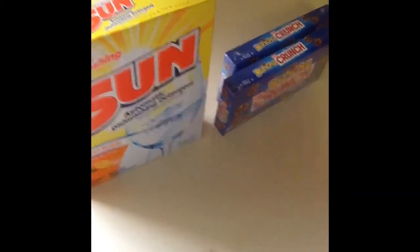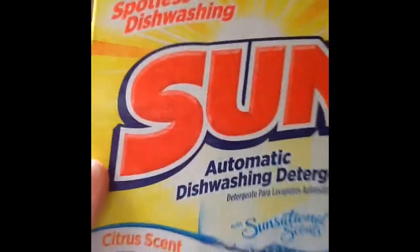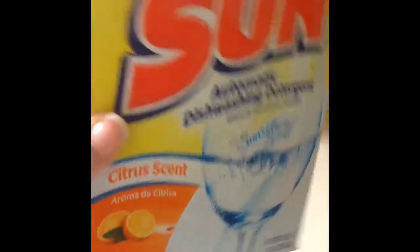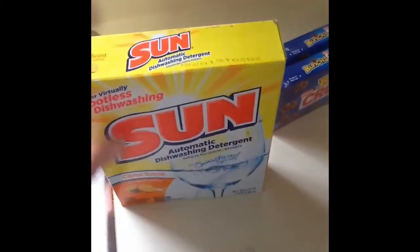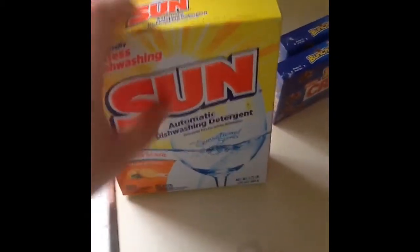I just wanted to add this clip at the end because I went to Dollar Tree yesterday and didn't want to film a whole new video. I got this Sun dishwashing detergent — I love this stuff, I rave about it all the time. It lasts me quite a while so it's definitely worth a dollar.